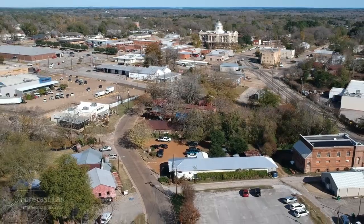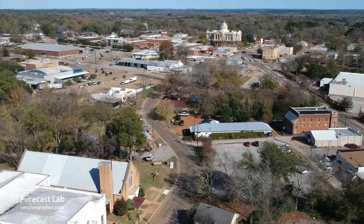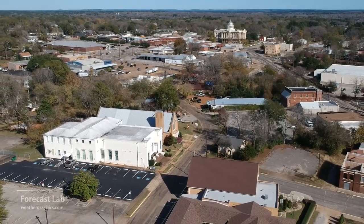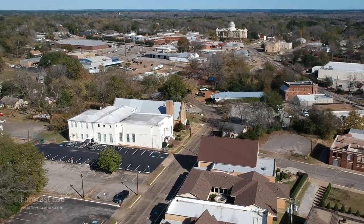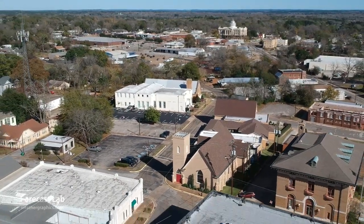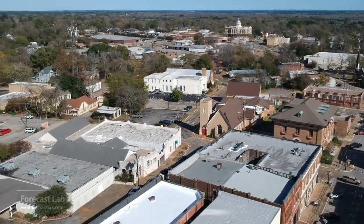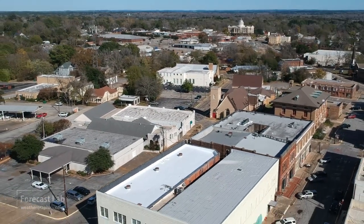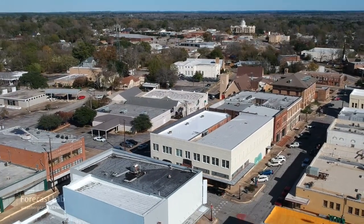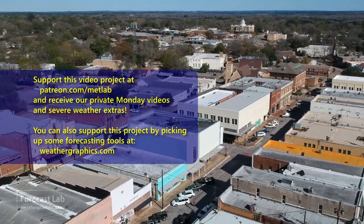I hope you enjoyed this edition of Forecast Lab. I want to thank all of our supporters — people like Brock Austin, Eddie Holmes, Stephen Kondrack, Alexander Williams, Michael O'Neill, and Austin Haig. Thank you very much for contributing and helping to support the program. We'll see our Patreon supporters back here on Monday for the private video. If you want to get in on that, check the description of this program and that'll show you the Patreon link. Otherwise, we'll see you back here on Wednesday. Take care. Bye-bye.